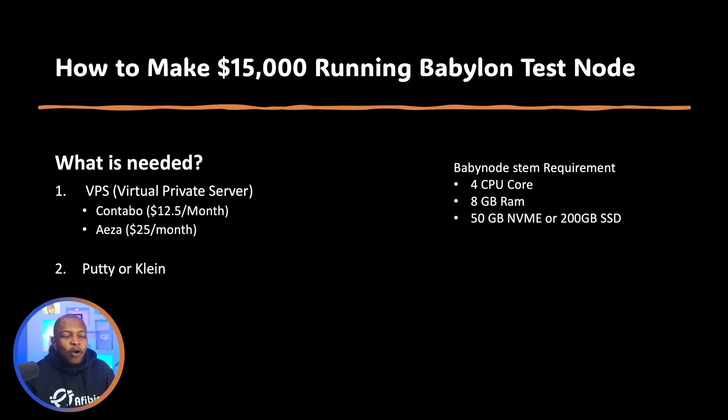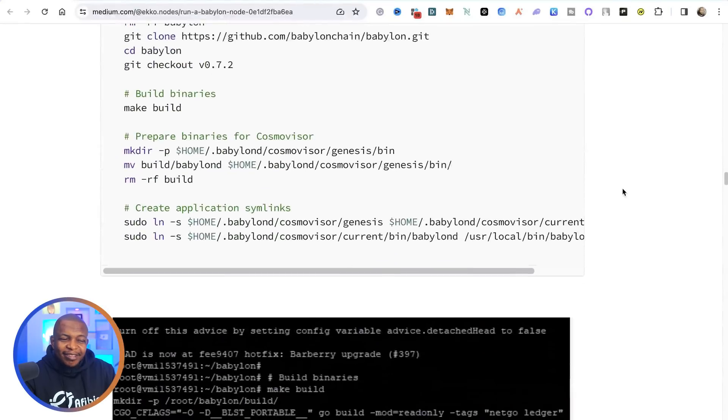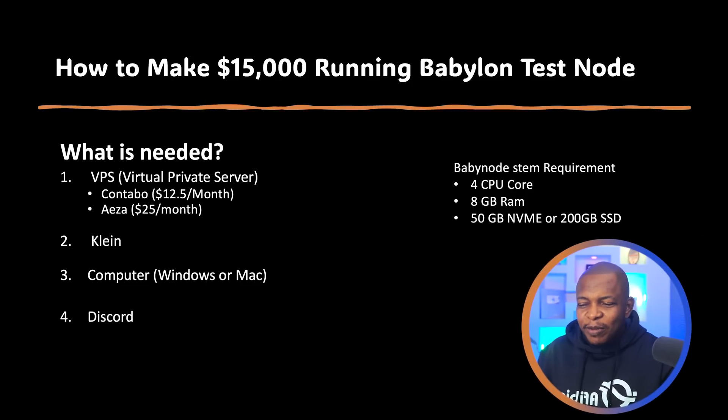The next thing you need is Putty or Clan. When I first set up my Babylon node I used Putty, but on a Mac there's a lot of technical work involved — you'd have to install Windows on your Mac and then install Putty. Even on Windows, most articles online talk about Putty and you'd have to enter many lines of code, which might be confusing. So for this tutorial we're going to use Clan — it's simple and easy to use on both Mac and Windows. What Clan and Putty do is help you load Babylon Chain onto your server.